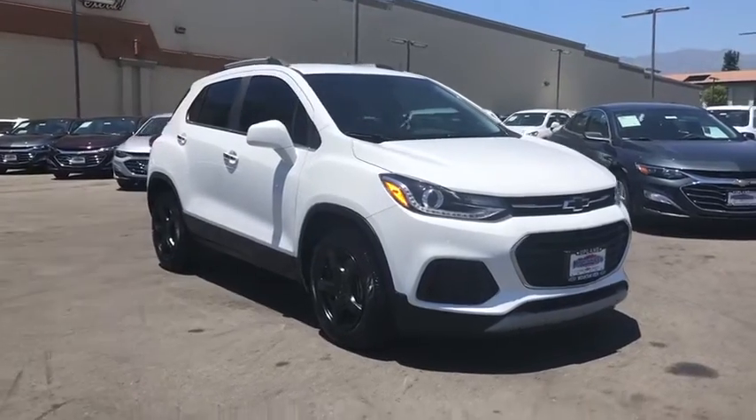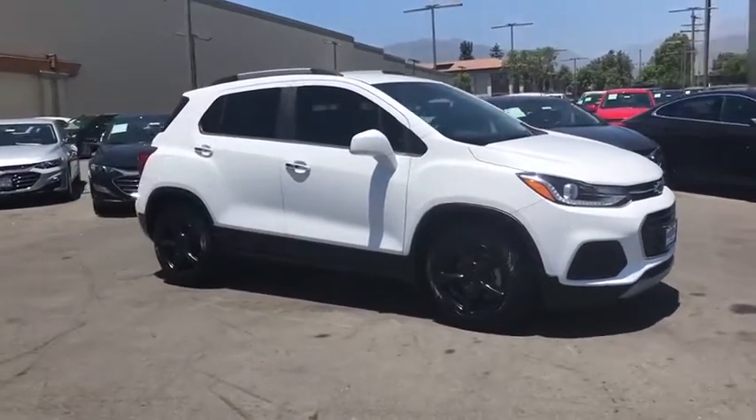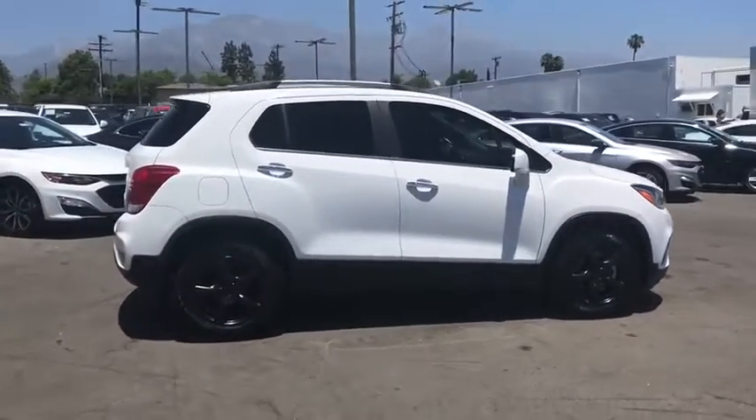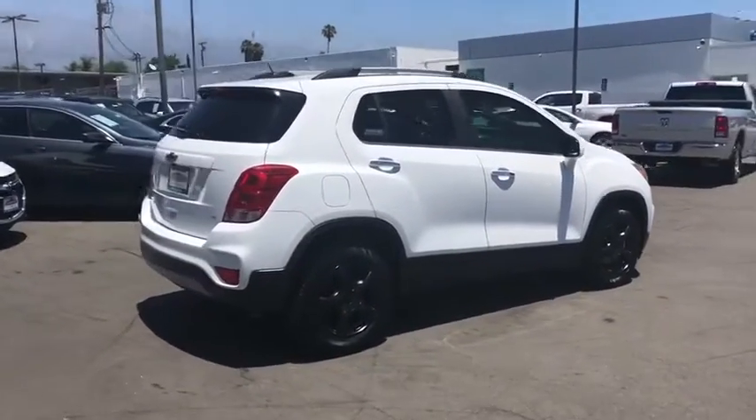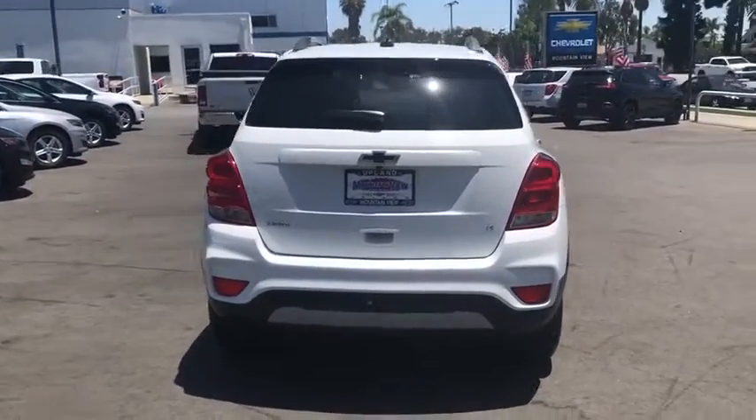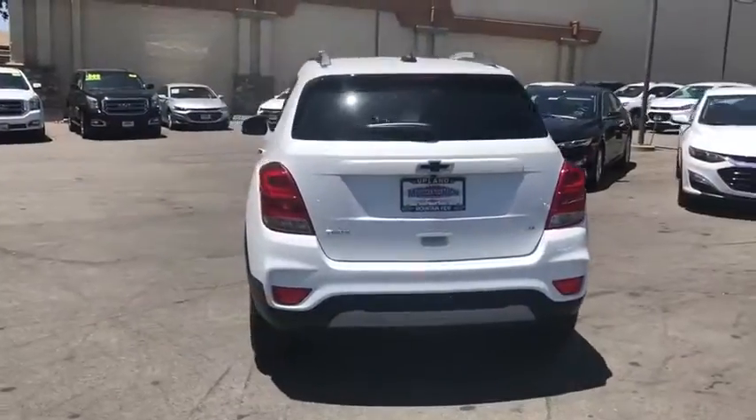Come test drive the 2018 Chevrolet Trax. The Trax is tiny on the outside but remarkably spacious within. It comes with a clean and modern interior. This vehicle has less than 20,000 miles. Here are some of this vehicle's great options.